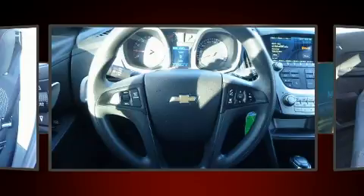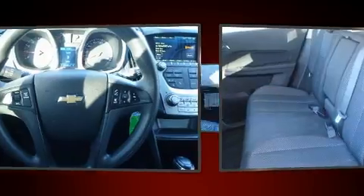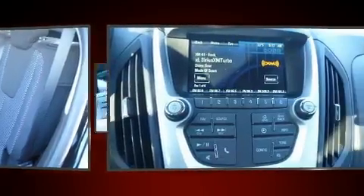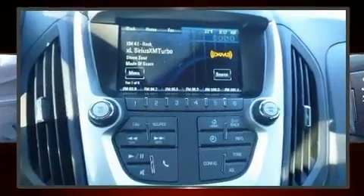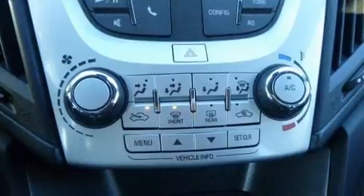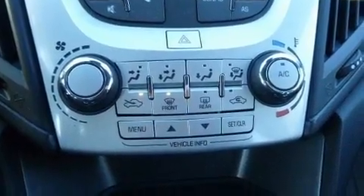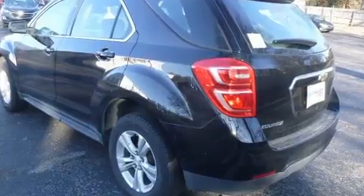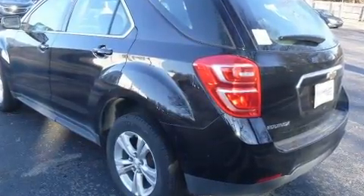Rear wipers and air conditioning are also included. Audio features include an AM/FM radio, steering wheel mounted audio controls, and six speakers, enhancing the audio experience throughout the interior.